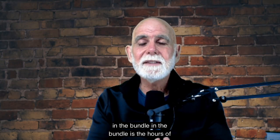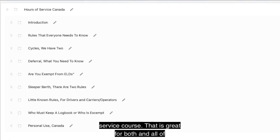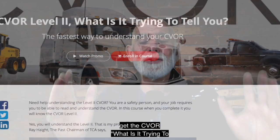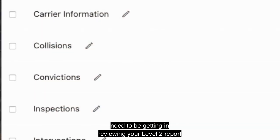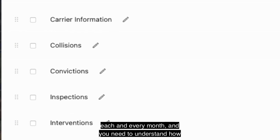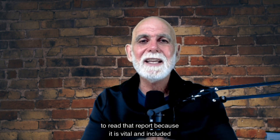In the bundle is the Hours of Service course — great for both you and all of your operators, because they all need to know what the hours of service rules say and the limitations involved. You also get the 'CVOR: What Is It Trying to Tell Me?' course, because once you have your CVR, you need to be getting and reviewing your Level 2 report each and every month, and you need to understand how to read that report because it is vital.